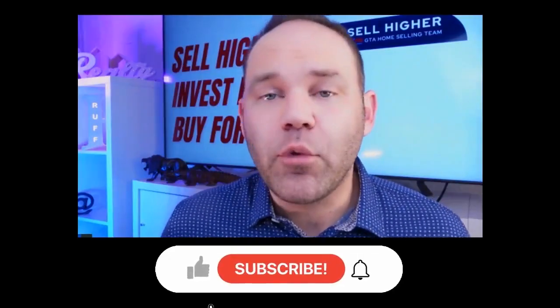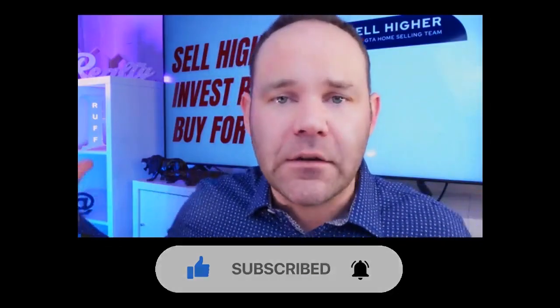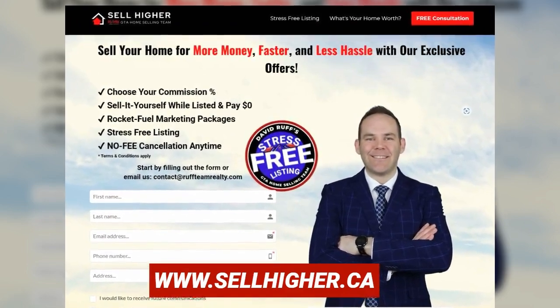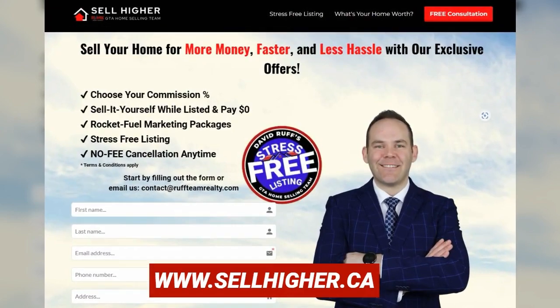Hope that helps everyone — call me if you need any help. My name is David Ruff and I operate in the beautiful city of Toronto, Canada. I'm a real estate broker with an entire full-service team for anything you need in selling your properties. This is what we specialize in. If you're not in the Greater Toronto Area, I'm always here to help. Send any questions below — I answer all of them. Thank you very much for coming by.